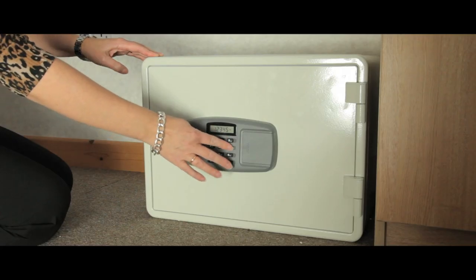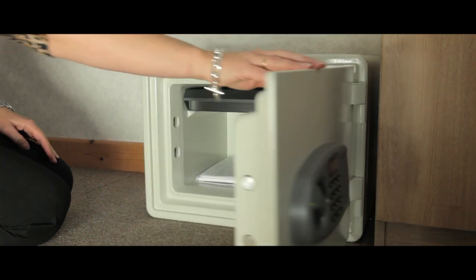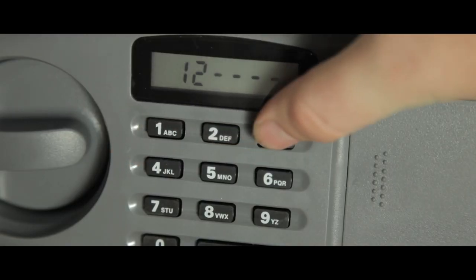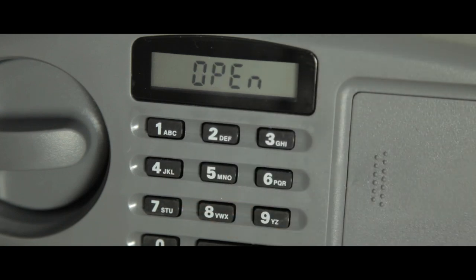Specially designed to accommodate documents and smaller valuables, this electronic security safe offers incredible protection against theft. The front door sports a two bolted digital combination security lock with LED display that requires no override key.